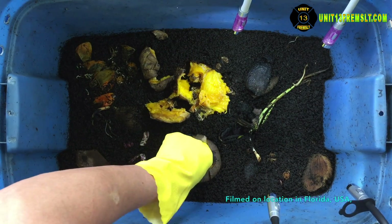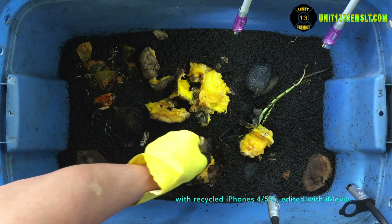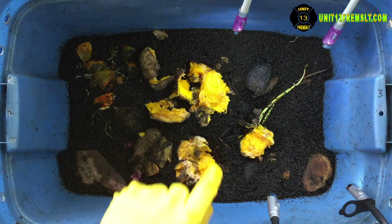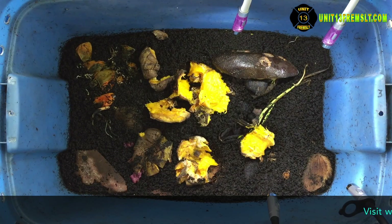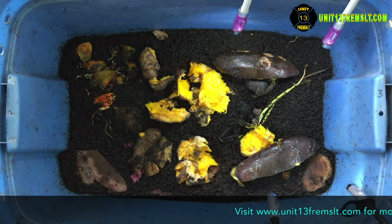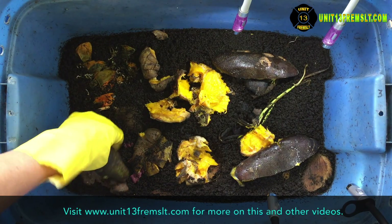I just wanted to document it so there was some kind of visual about what was going on, and so if it comes up in the future we'll have something to reference. Once again, threw some avocados in, spread those mangoes out, and that was it — that's it for bin 3.